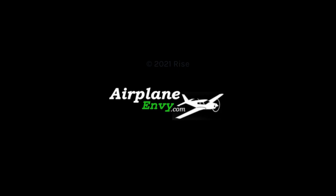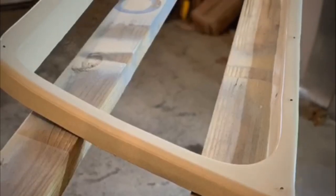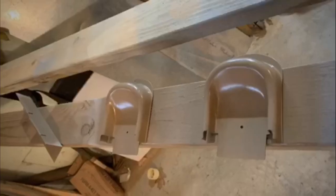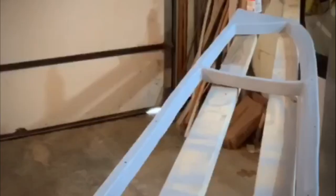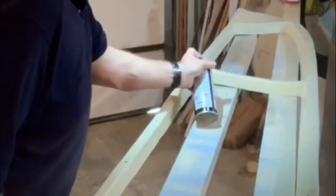I'd like to invite you over to AirplaneEnvy.com. Visit our website and sign up for a discovery call to discuss how we can help guide you through your project. AirplaneEnvy.com is a membership community for the airplane owner who enjoys hands-on projects — the owner who wants to learn how to completely customize the interior of their cabin or spruce up the exterior paint.